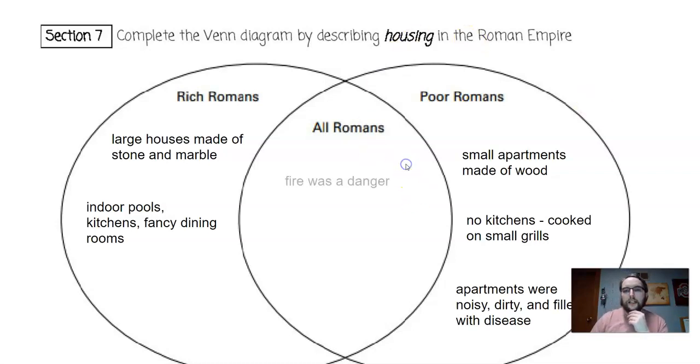For all Romans, fire was a danger. Because the poor Romans' apartments were made of wood, if one caught on fire it would catch most of the city on fire. That happened in 64 CE when a fire broke out and burned down much of the city of Rome.